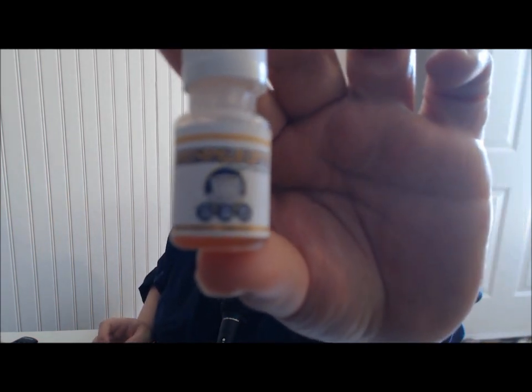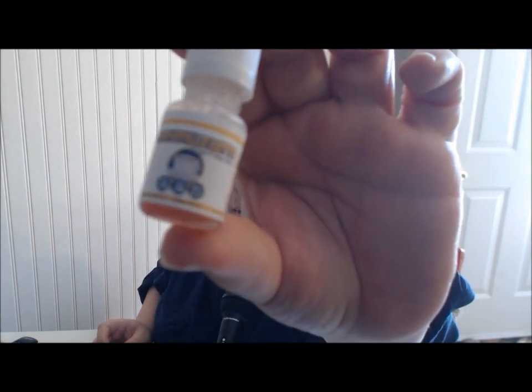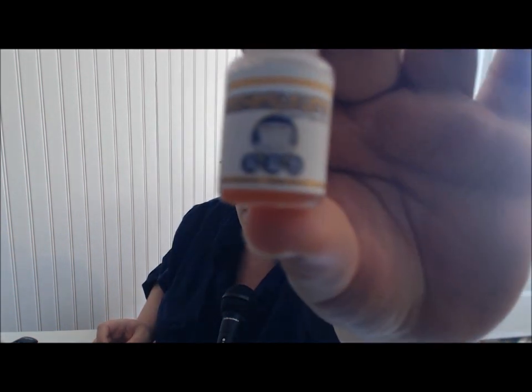Once you get past that, the juices are really good. I got these all in 12 milligram strength and I really like them — the labels are really cool. This one's a coffee vape, and it's a 70/30 blend that I got in most of them. But these bottles are not forever bottles.